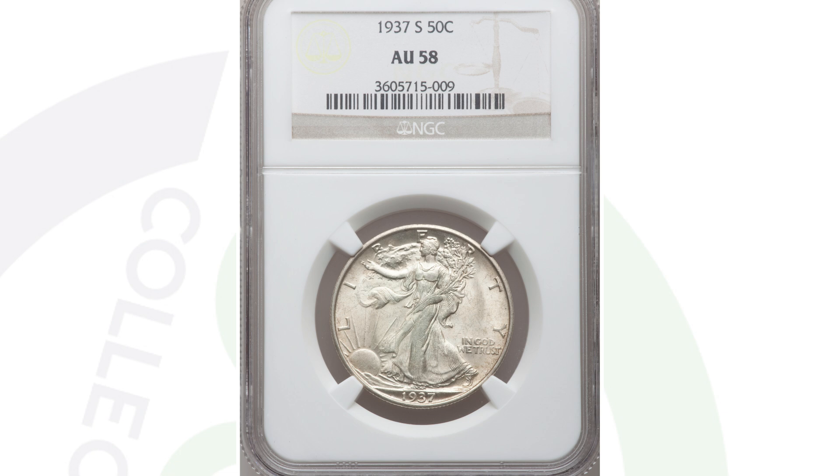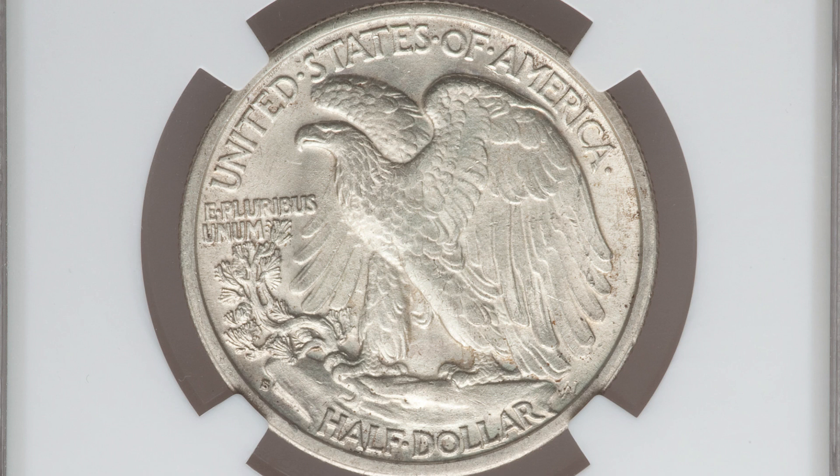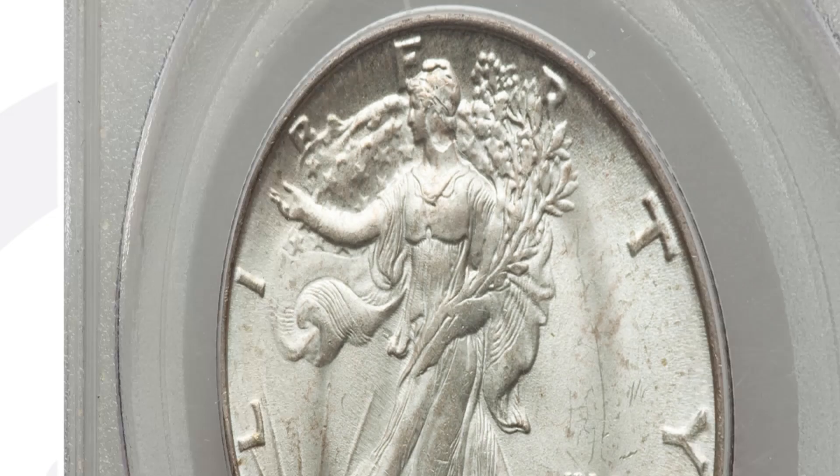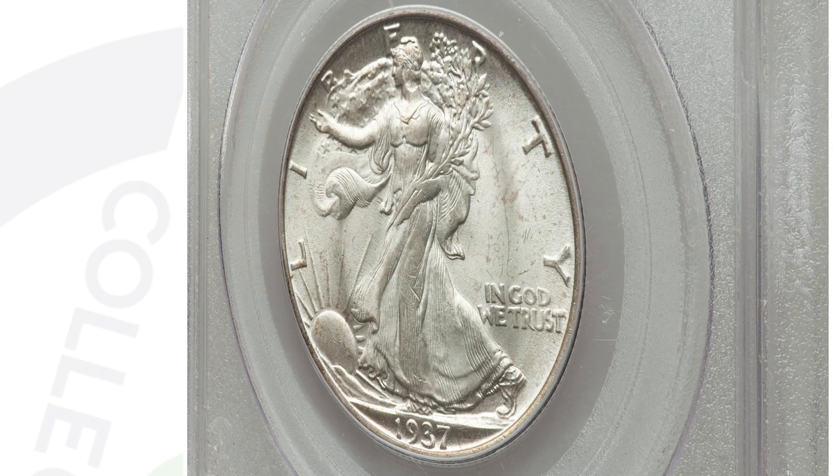Comparing it to another 1937-S Half Dollar graded by NGC at AU 58, that one sold for around $250 — a big difference from $250 to $19,000. So if you guys inherit coin collections and have a bunch of silver coins and don't know what to do with them, you definitely need to look up the mintages, see if it's a key date, consider the conditions, look up the grade populations on different coins — that will help you determine if you should get a coin graded.